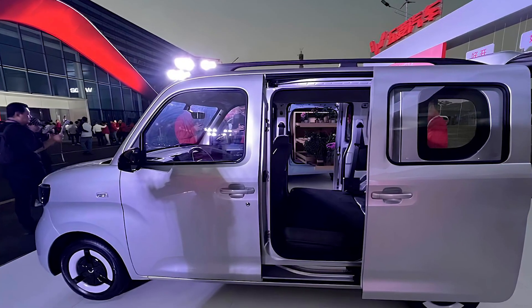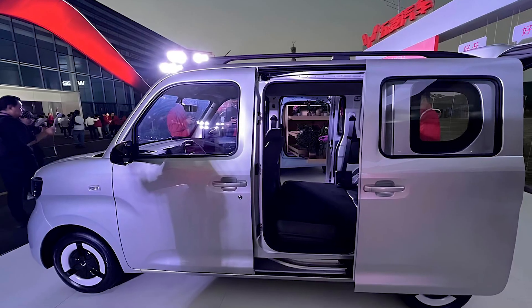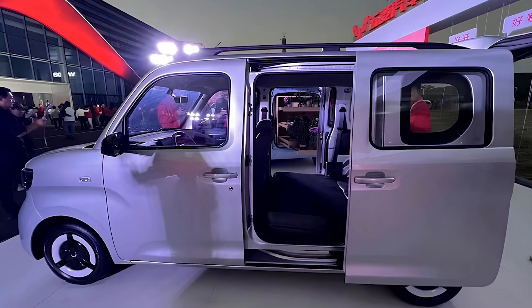So, there you have it — the Wuling Jiguang EV. It's small, it's simple, and it's definitely easy on the bank account. Need more info? Check the official product website in the video description below.